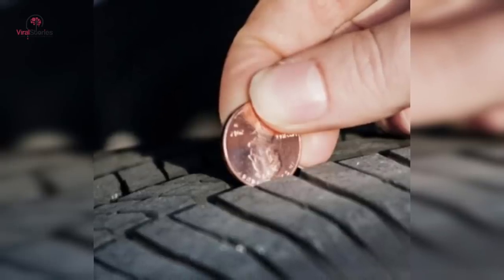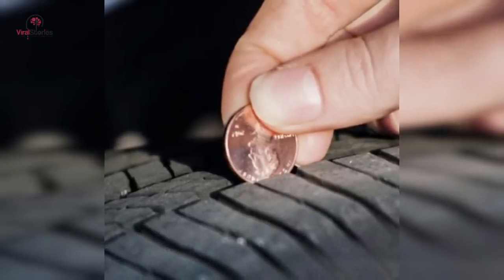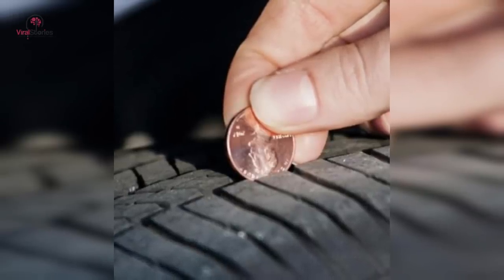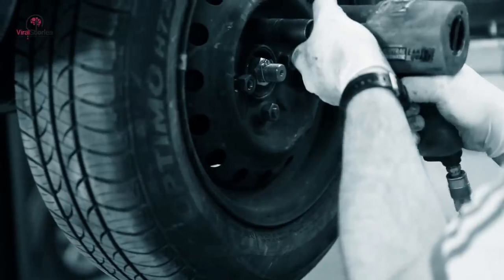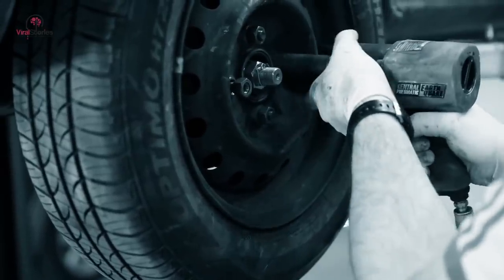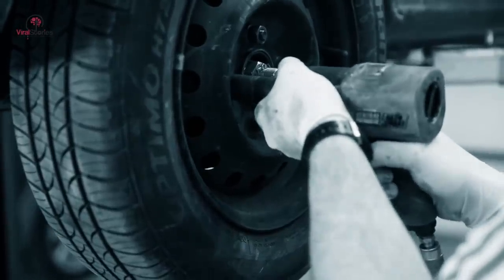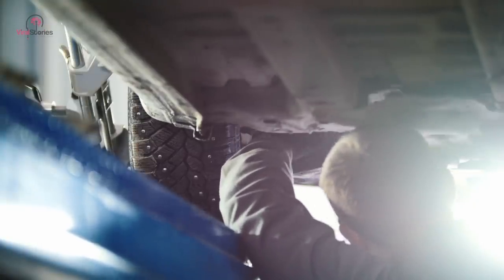Tires are one of the most crucial elements in your car as they are the only thing in constant contact with the tarmac. To keep a regular check on your tire's state, place a coin upside down in the tread. If President Lincoln's head falls halfway in, you're good to go. If not, we'd advise you to get a new pair of tires.